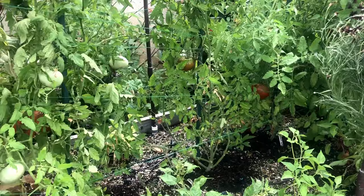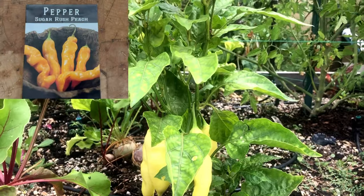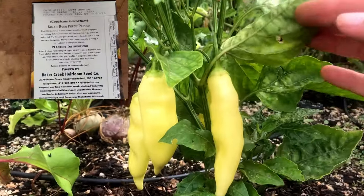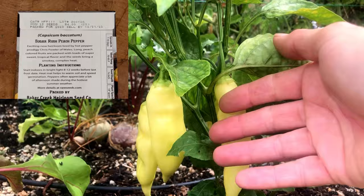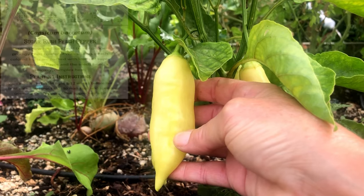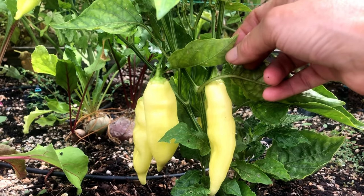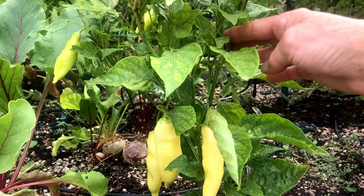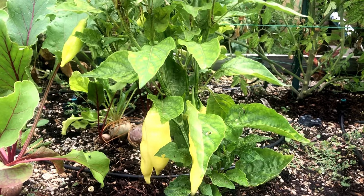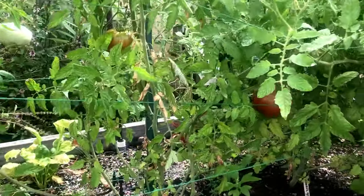Our next favorite chili pepper of 2023 is the Sugar Rush Peach pepper by Baker Creek. The seed packet describes it as an exciting new heirloom bred by hot pepper prodigy Chris Fowler of Wales — long peach-colored fruits packed with loads of super sweet tropical flavors, and the seeds bring a smoky complex heat. Love the flavor of this variety — you've really got to try it. It's crunchy, medium heat, perfect for snacking on right off the plant. We're definitely going to be growing this variety every year.